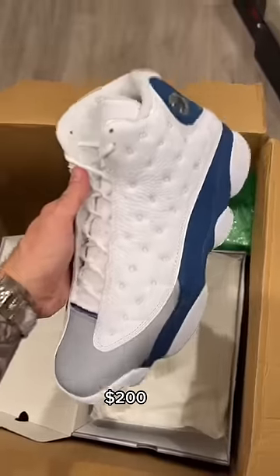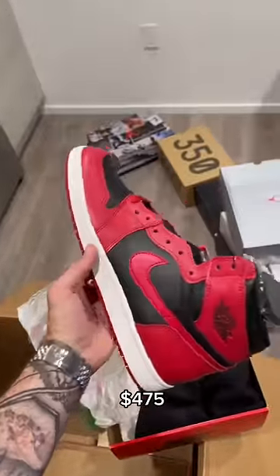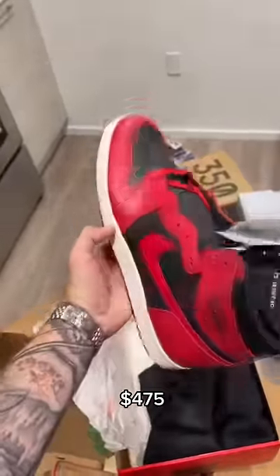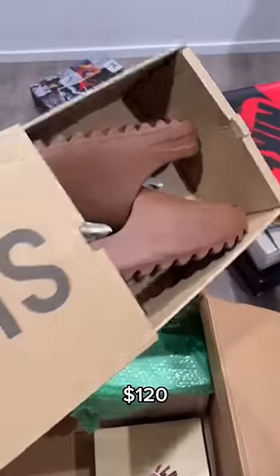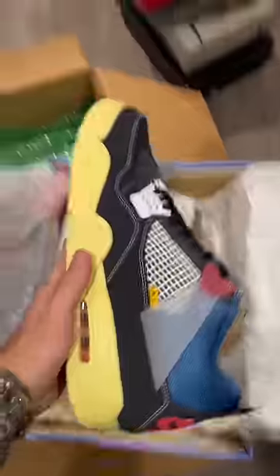Got a brand new pair of the French Blue Jordan 13s — not a fan of 13s at all, but this colorway is pretty nice. Got a brand new pair of the Varsity Red 85s, super super clean shoe, I really like this pair. Some Yeezy Slides — I think this is the flax colorway. Honestly, they've released so many pairs I can't even remember.